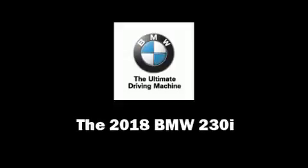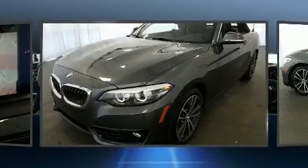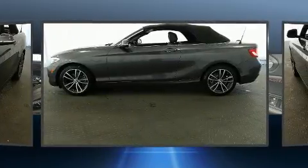Treat yourself to a test drive in the 2018 BMW 230i Coupe. With fewer than 5,000 miles on the odometer, this vehicle glistens in the crowded convertible segment.